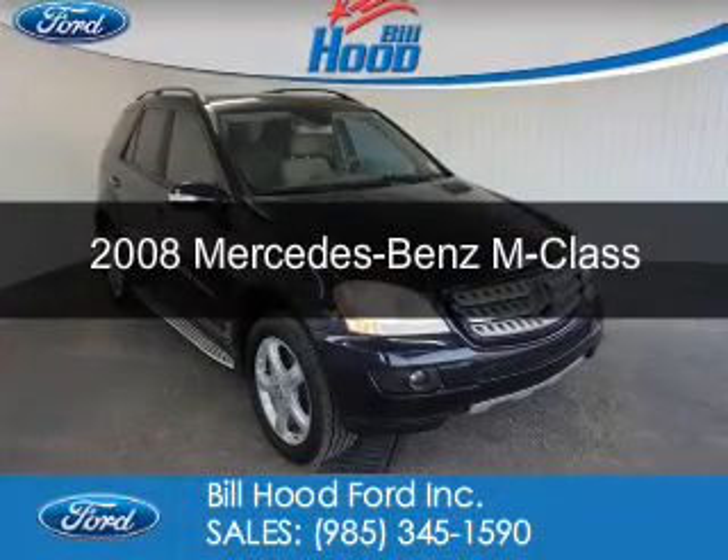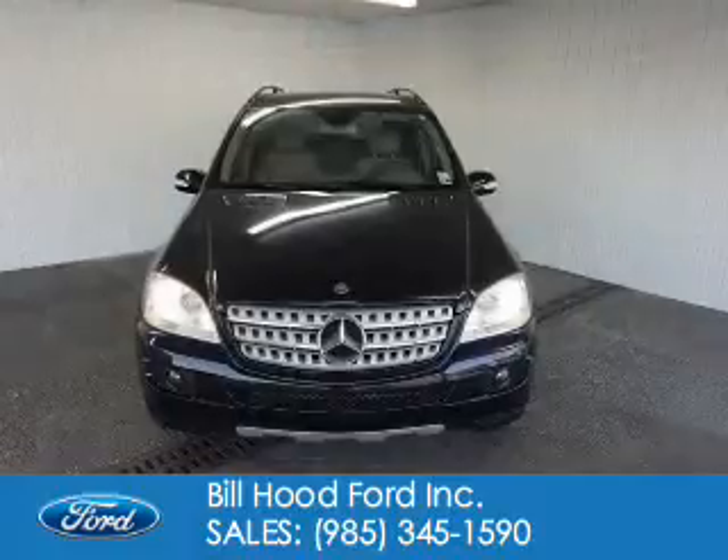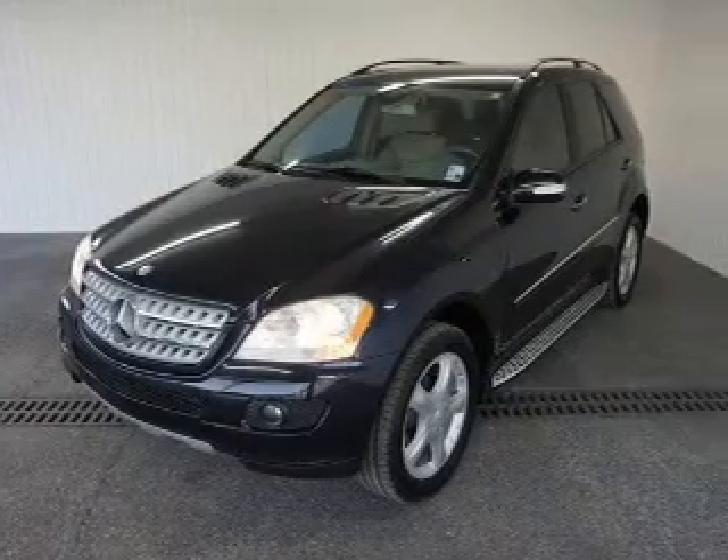This is a used 2008 Mercedes-Benz M-Class. It's powered by all-wheel drive, a 3.5-liter six-cylinder engine, and an automatic transmission.